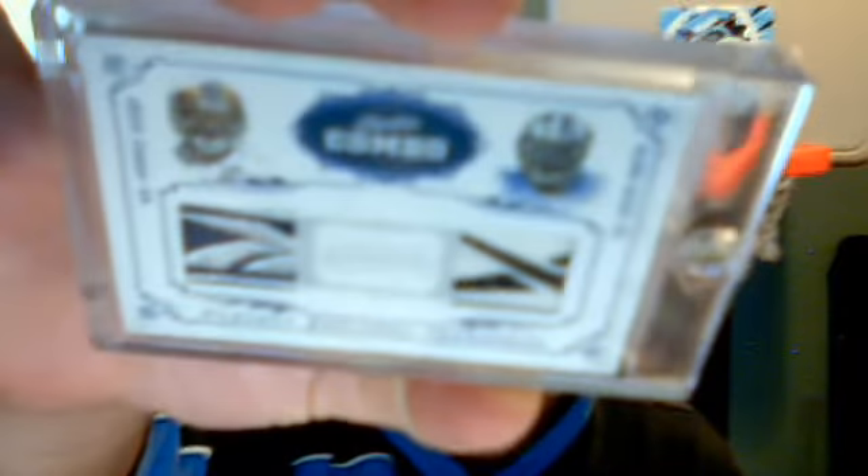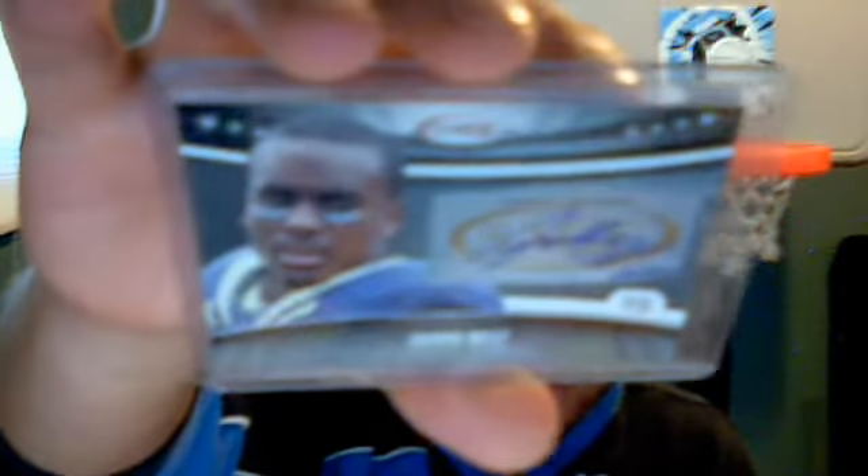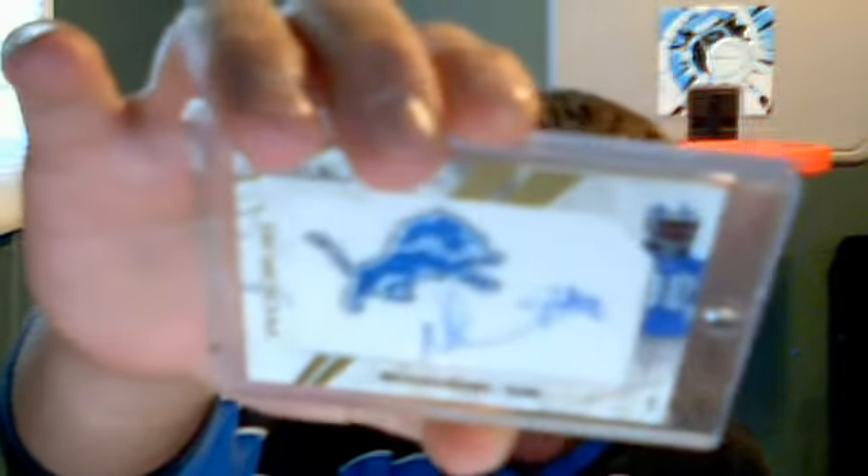First up is a Donny Avery Kevin Smith dual patch Reebok logo, number 6 of 7 from National Treasures. Pretty sweet. A Job Best number 400 Sage Hit auto. A Dominic and Sioux patch auto, Rookies and Stars number 297. And a quad auto of Kelvin Johnson, Ted Ginn Jr., Dwayne Bull, and Robert Meechel — this is the Red Inclusion 2007 Topps.